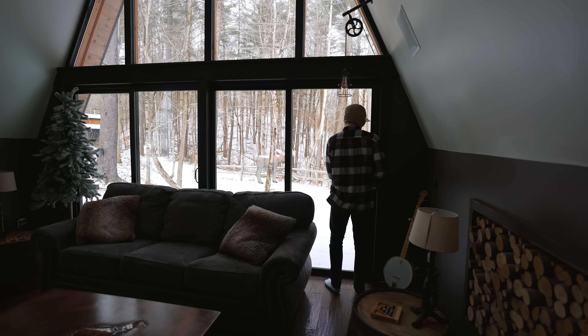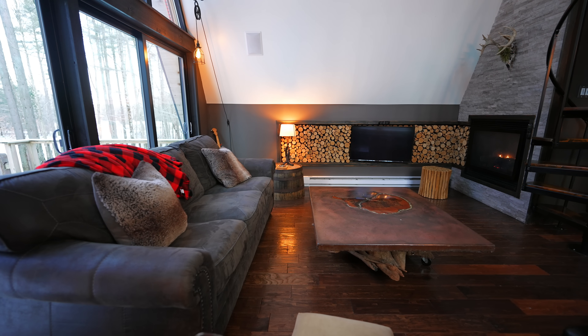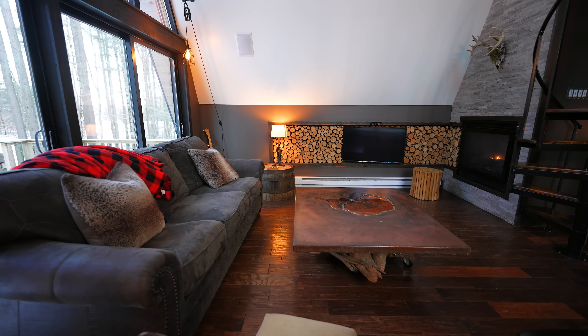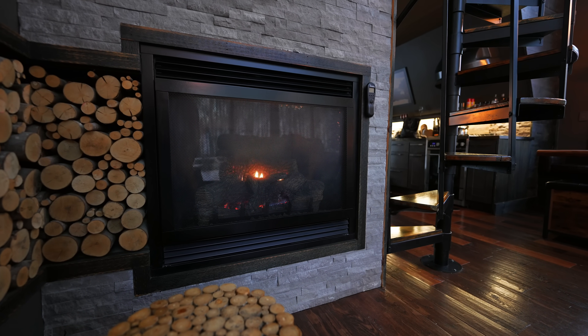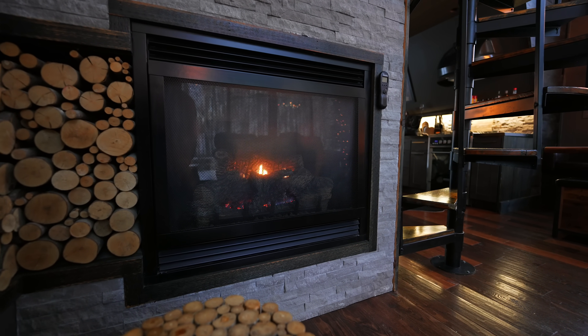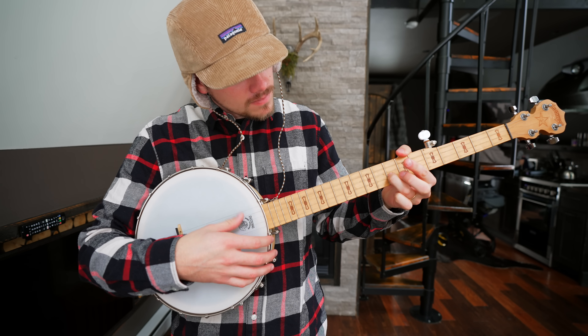There are also two sliding doors here that lead out to the deck we were at earlier. We all sat in here and enjoyed ourselves while watching some Bob Ross on this pull-out TV and having this fireplace on to end our night. I mean, how could it get any better than that? We even played a couple tunes on the banjo — well, we tried. Never played one before.